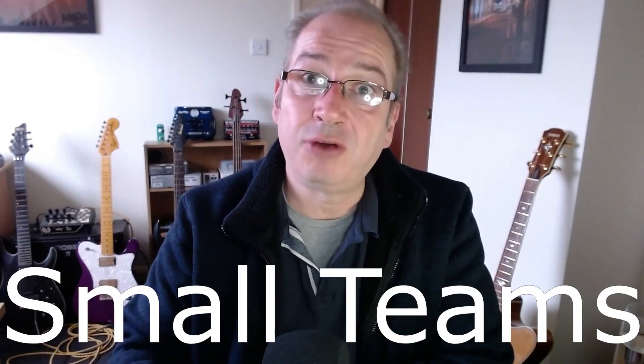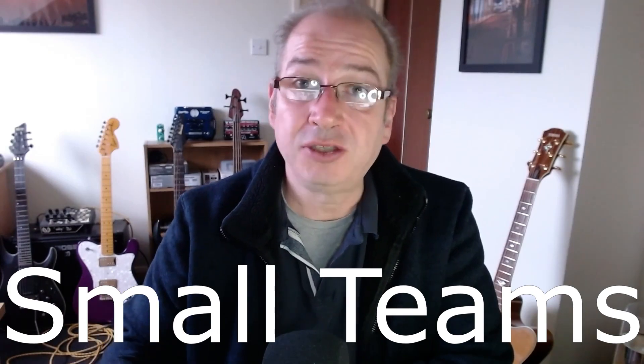Tip number four is a really big one. If we define productivity as how much value the team delivers for every dollar the customer spends, then small teams tend to deliver a lot more value per dollar than large teams. That's because of the crisscrossing network of communication required between all the developers — and every time you add a new developer, that communication network increases exponentially. Eight developers will not get twice as much done as four developers, and 16 developers will probably get less done than eight. The sweet spot from studies is around four to six developers.